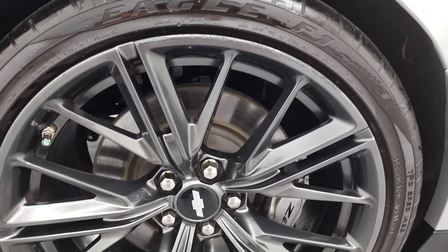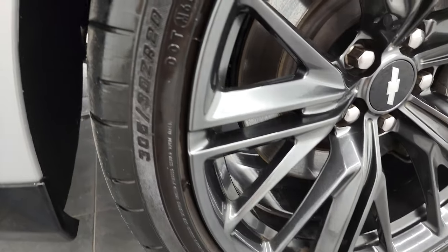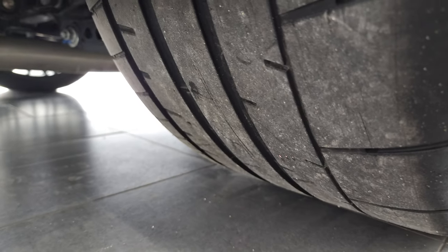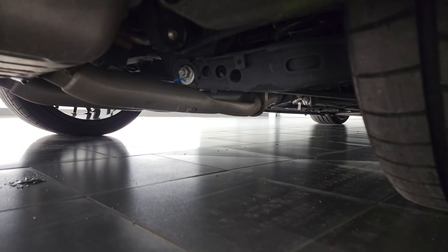Back rim is in pretty nice shape as well. The back tires are 305-30 ZR20s, and they have just as much tread as the front tires. I don't know if you can see the underbody, but pretty nice and clean under there.